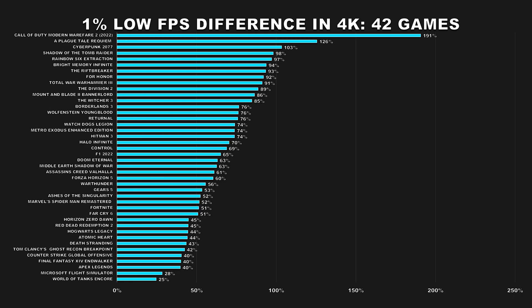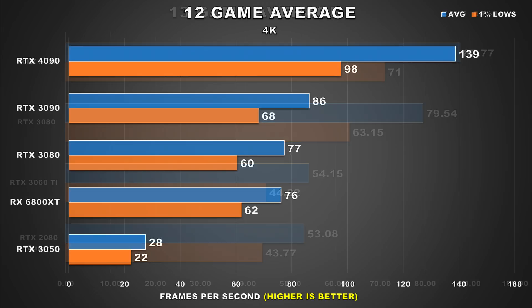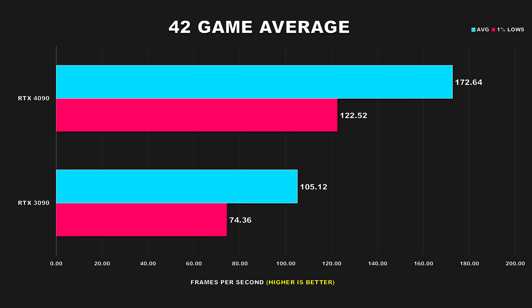Remember, the 3090 launched at $1499 and the 4090 has an MSRP of $1599. The 3090 launched with a grossly inflated MSRP — in my initial reviews it was barely faster than my 3080. Given its lackluster gaming performance compared to the 3080, it really should not have been more than $899 or $999, but because you got 24GB of VRAM and Nvidia positioned it for workstation users, they gave it a higher price tag — it just didn't make sense from a gaming perspective.